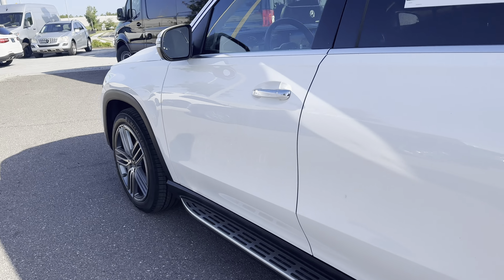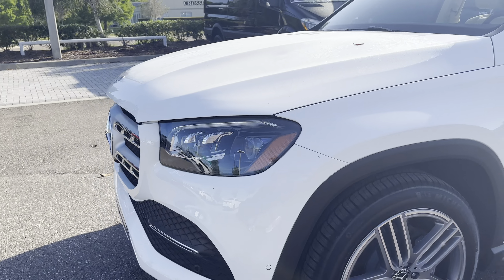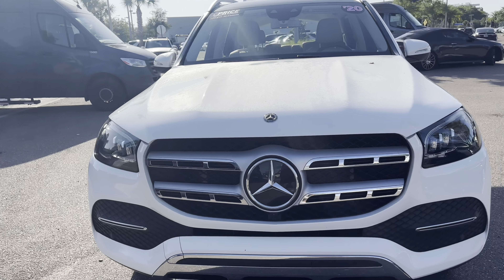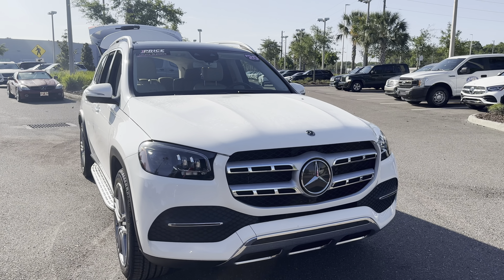This vehicle is 4MATIC, powered by a 3-liter 6-cylinder engine, so it's got power. Unlike all pre-owned vehicles, Mercedes-Benz Wesley Chapel has a 5-day, 250-mile money-back guarantee.